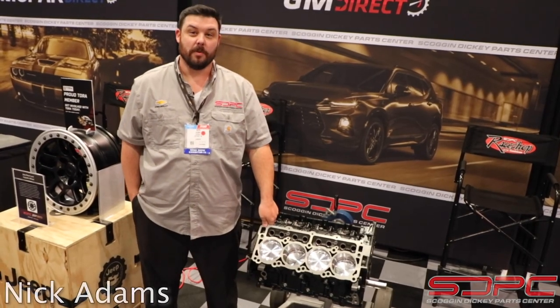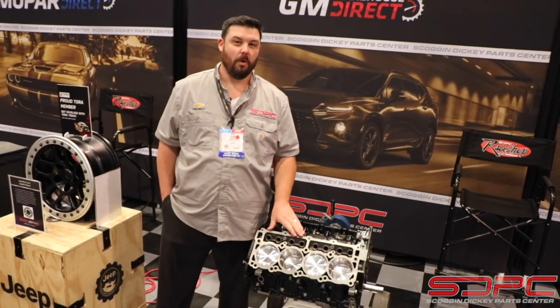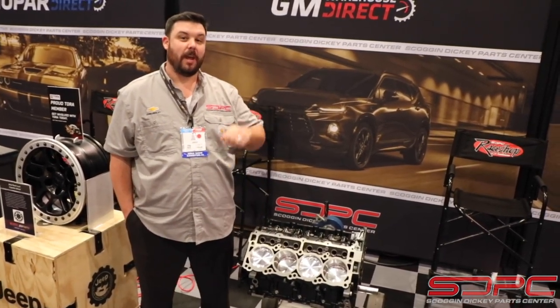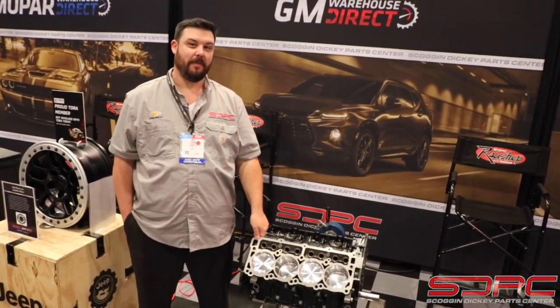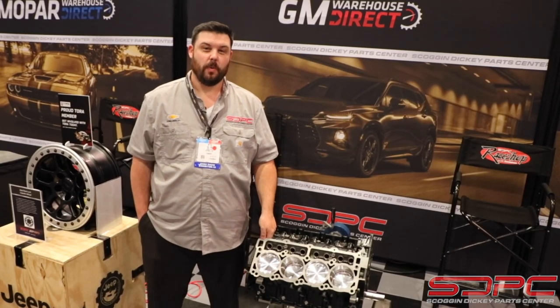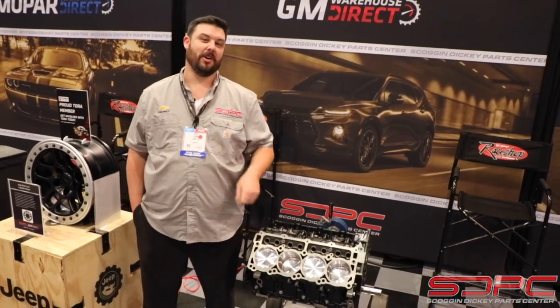Hey guys, Nick here with Scott and Nicky at SEMA 2019. I'm standing next to our new Mopar 401 Boost Ready Gen 3 Hemi Short Block along with our Hellcat crate engine that we also custom modify. Stay tuned because coming up later this year and in early 2020, we also have the Hellifant crate engines finally arriving at our doorstep. Give us a call.